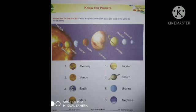Fourth, Mars — M-A-R-S. Fifth, Jupiter — J-U-P-I-T-E-R. Sixth, Saturn — S-A-T-U-R-N.